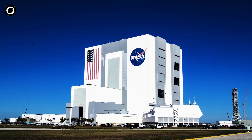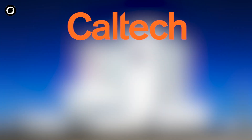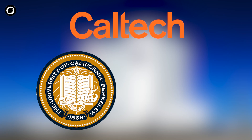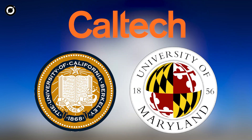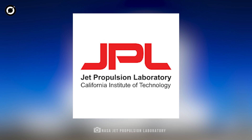This mission is a collaborative effort led by NASA, with contributions from several institutions, including Caltech, the University of California Berkeley, and the University of Maryland. The mission also involves partnerships with the Jet Propulsion Laboratory, which is responsible for the spacecraft's design.